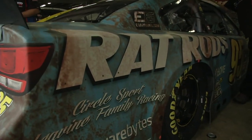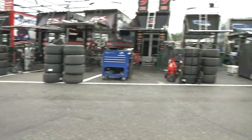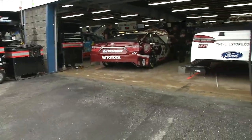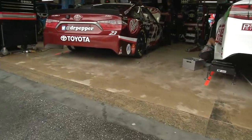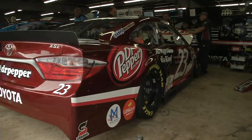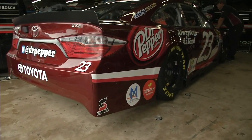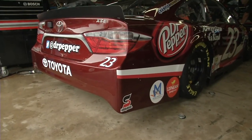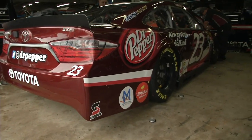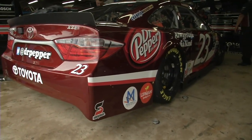Michael McDowell's number 95 rat rod scheme - vintage, cool, pretty hip. Speaking of hip, there's CG, our audio guy, wearing an Eagles hat. Two and oh, baby. I can't talk - I'm a Carolina Panthers guy, one and one, but should have been two and oh. Don't mean to pick on my kicker - he's a good dude.